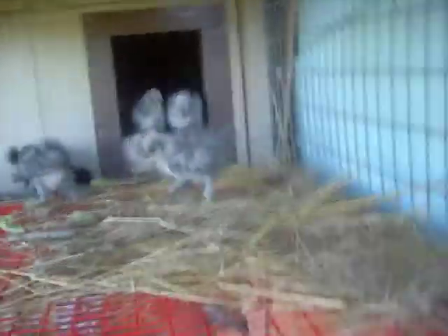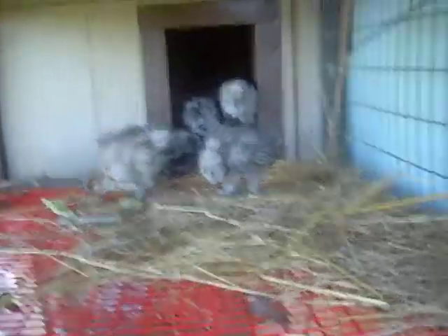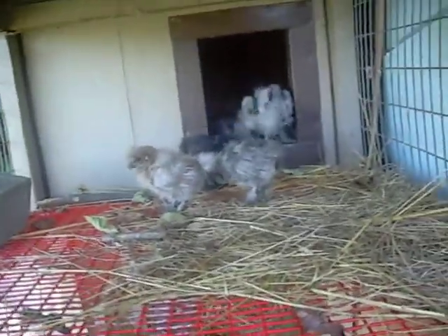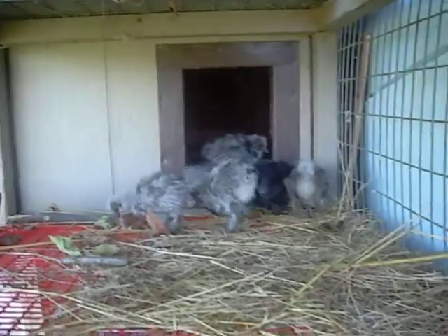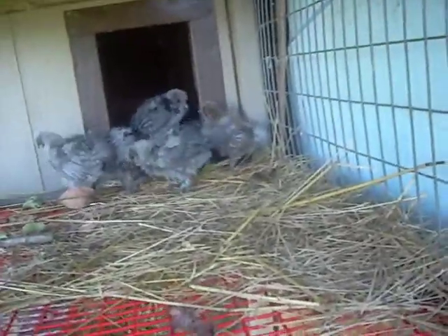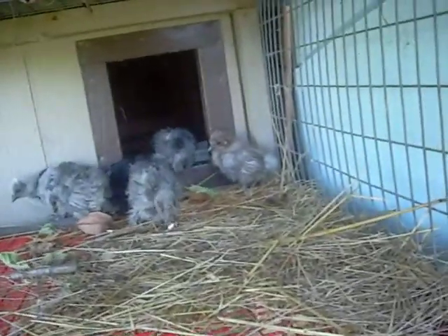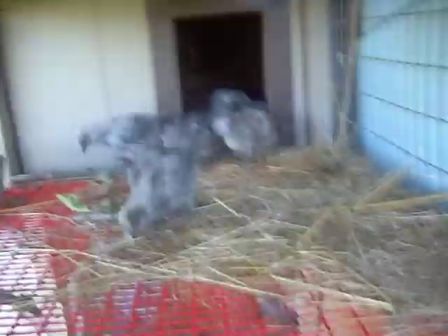I'll let you guys go — have a good day. Thanks for subscribing, my subscribers. Before I go, any videos you want me to do, let me know. I don't know a lot about chicks, so if you can inform me about these silkies, that would be a big help. All right guys, bye!